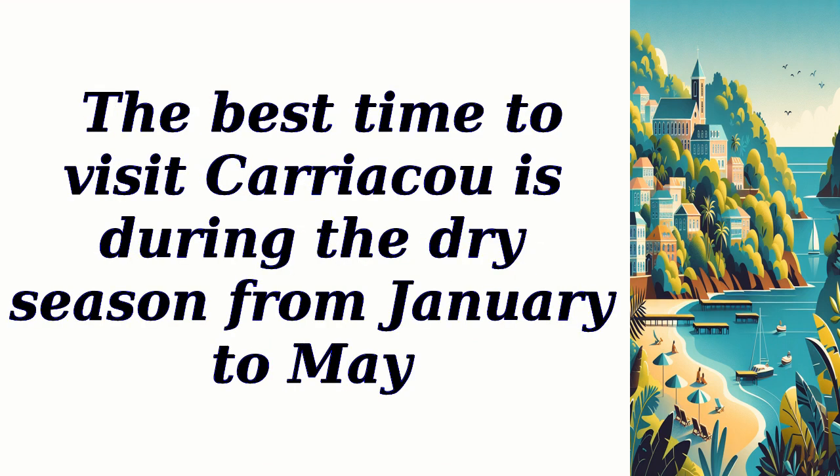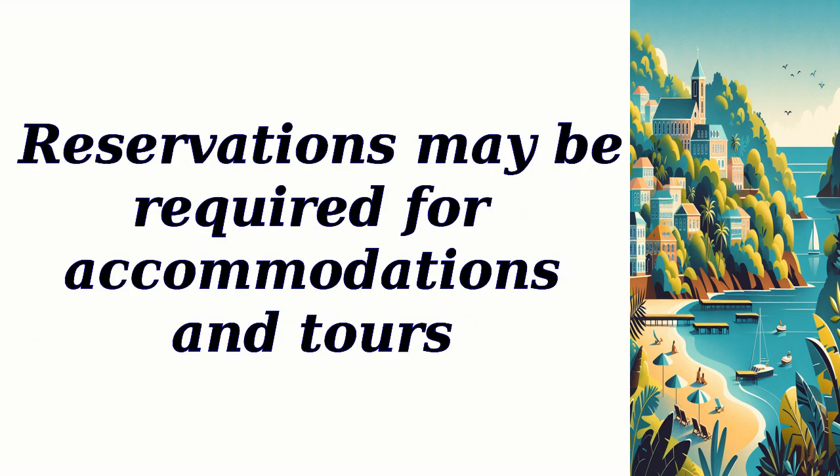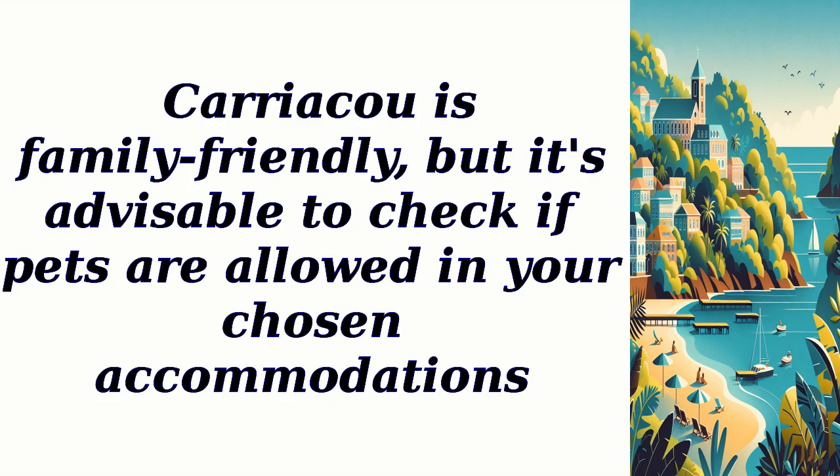The best time to visit Carriacou is during the dry season from January to May. Ferry fees to Carriacou vary, and parking spaces are available near the ferry terminal. Reservations may be required for accommodations and tours. Carriacou is family-friendly, but it's advisable to check if pets are allowed in your chosen accommodations.